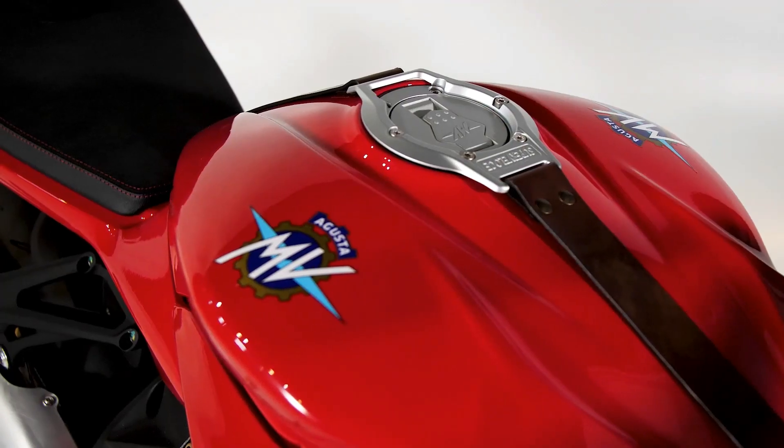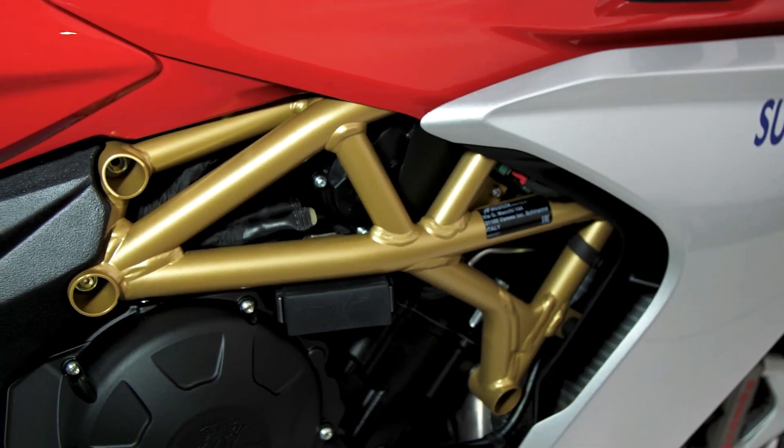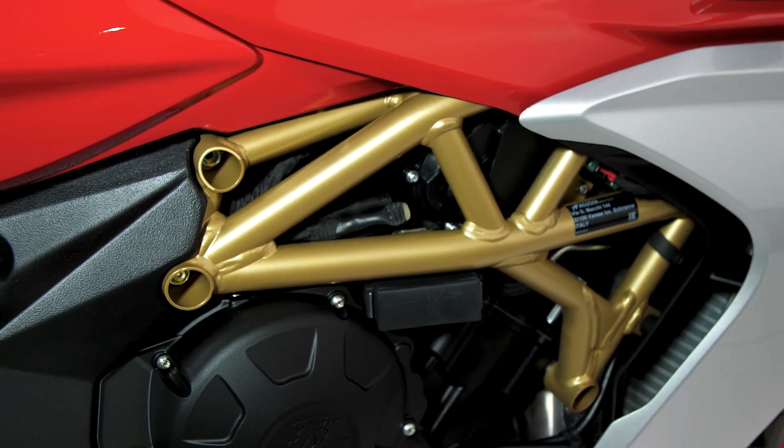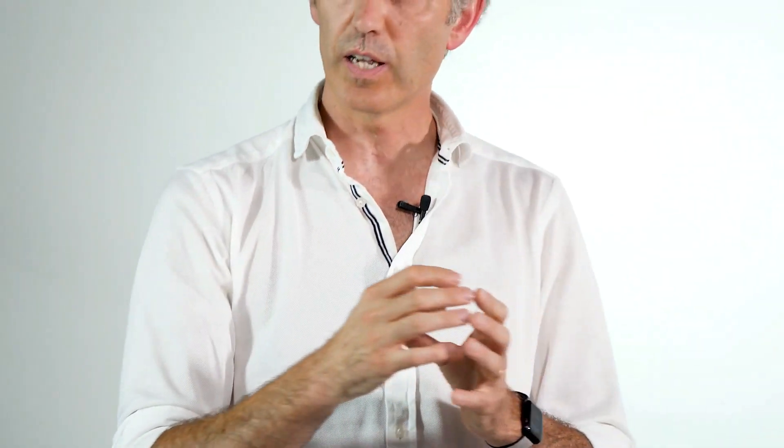From a chassis side, the Super Veloce 800 uses the iconic trellis frame mated to the aluminum cast plates that hold the swing arm to the frame, tying it together with the steering head.